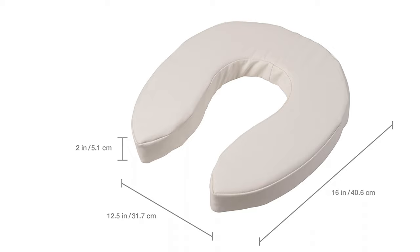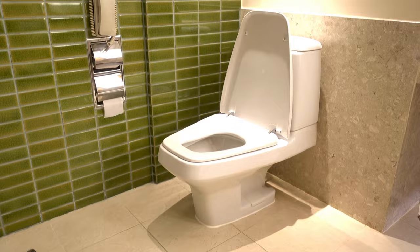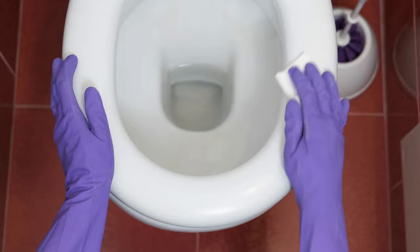The seat cushion is resilient for long-lasting use and fits most standard-size toilet and commode seats, measuring 12.5 inches wide and 16 inches long. It comes with four hook-and-loop straps to keep the cushion securely in place so it will not shift as weight is placed on or off the seat. It is easily cleaned with a disinfectant wipe, and the foam insert may be spot cleaned as needed.